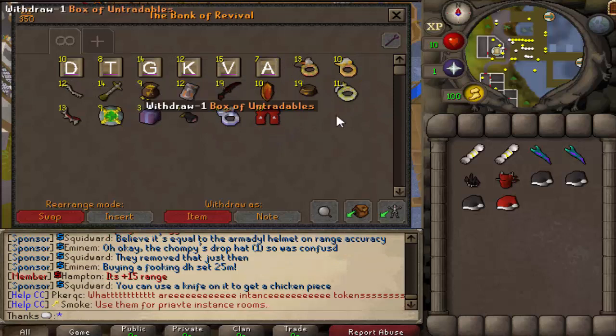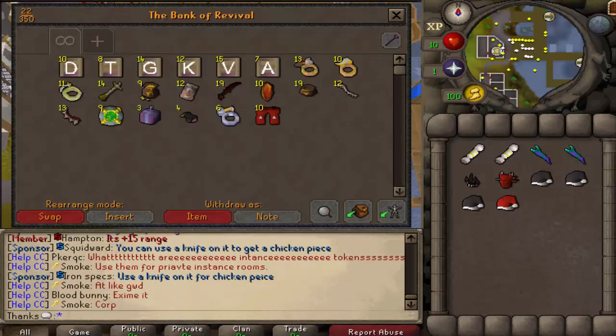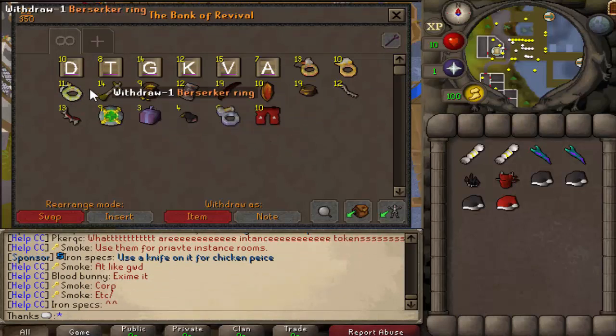Now that I'm thinking about it, is the berserker ring not added? No, it's added, it's added. Why did I not get a — oh I'm so stupid. Never mind, just pretend like that didn't happen.